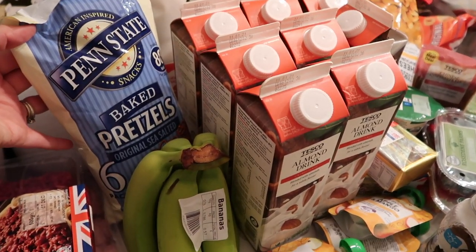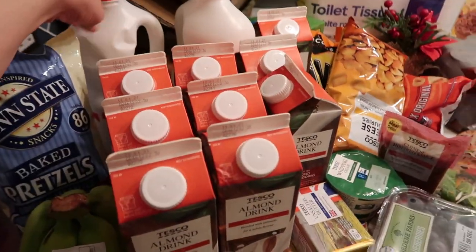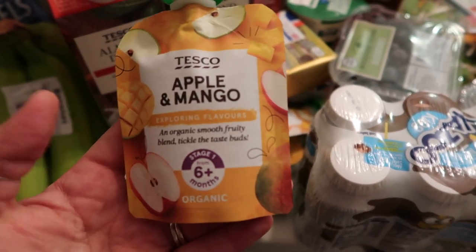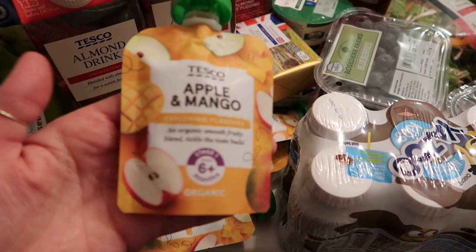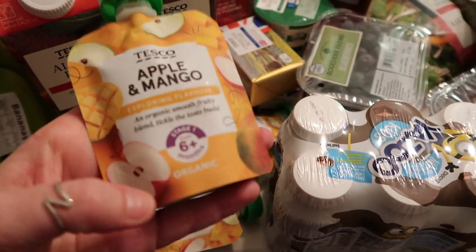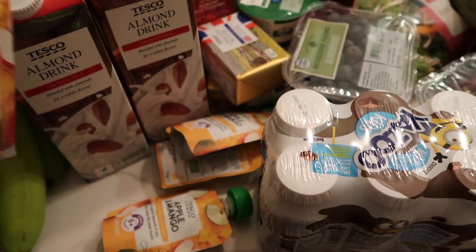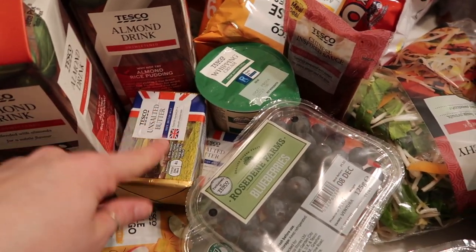I got packs of pretzels for lunch boxes, bananas as always, almond milks, and Warren's milk. Then I got these little apple and mango pouches just to switch it up for lunch boxes — I was looking on Pinterest and a lot of American lunch box ideas have apple sauces, which we don't really get over here, so I got a few of these.